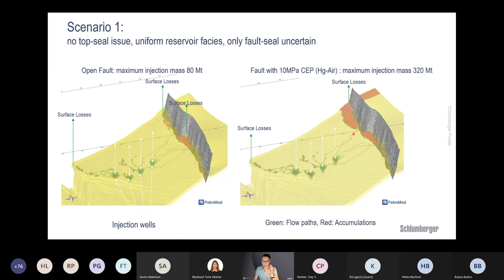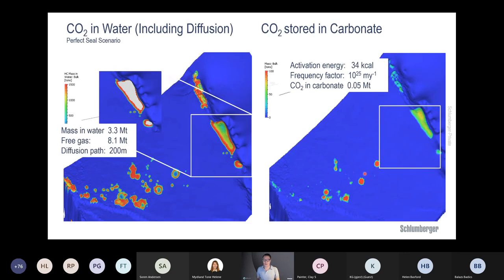If I now create a 10 MPa capillary entry pressure seal capacity on the fault, I can store a lot more before getting a spill — 320 megatons before spilling out. In this plot the accumulation is colored red, not because it's vapor, but just for visualization — it is of course supercritical CO2. CO2 is very miscible in water: on the left you can see 3.3 megatons dissolved in water overall, with dissolution concentrated near the injector wells, and diffusion of CO2 in the water phase away from accumulations.